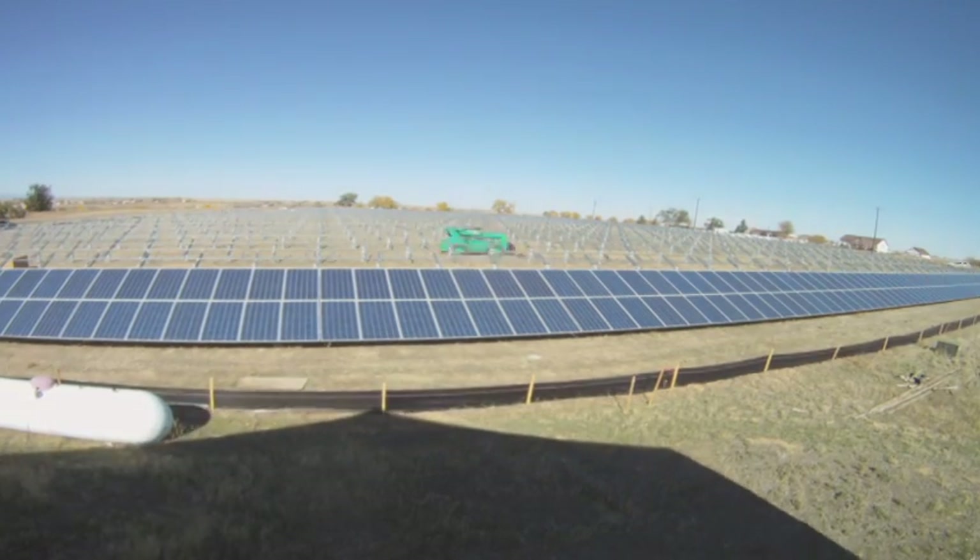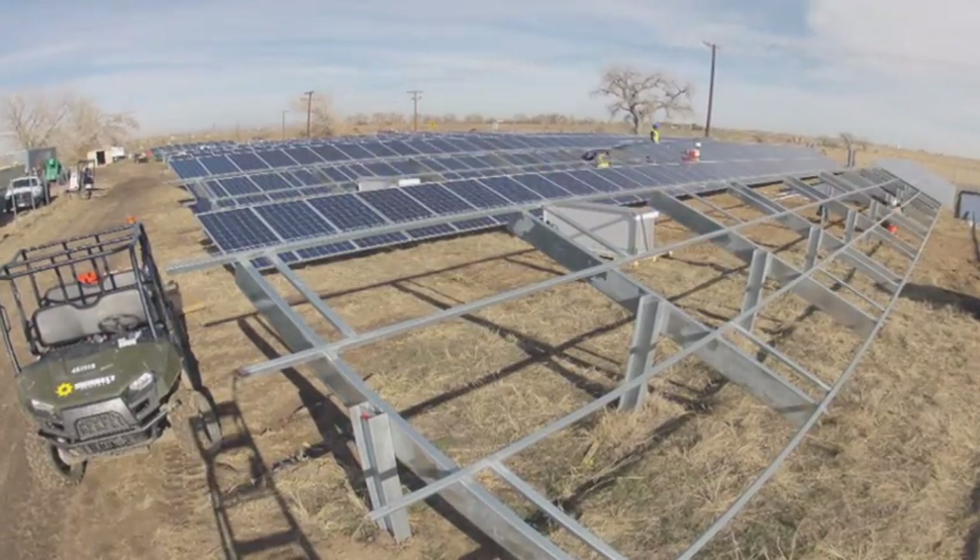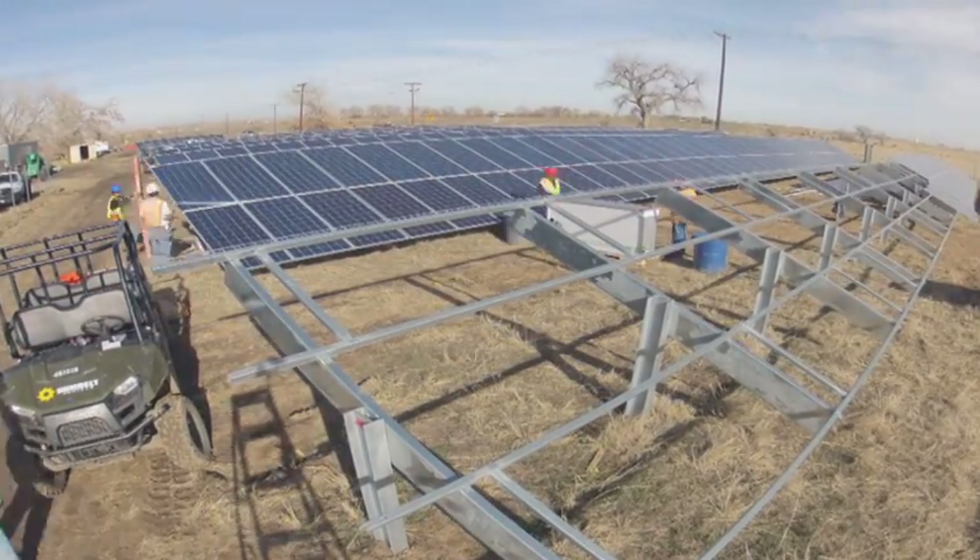This is actually the second project that United Power has done in the last year. We started a renewable project — a landfill generation project, a three-megawatt one in Erie. This one is a two-megawatt solar farm. It was basically about a year and a half in the making; there was a lot of work with permitting and land issues. But once construction started, it was basically a two-month project from dirt to electrons.